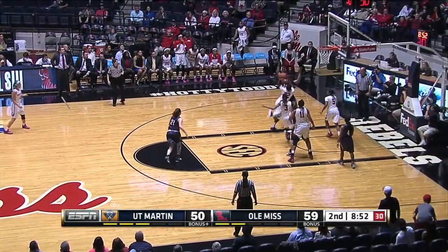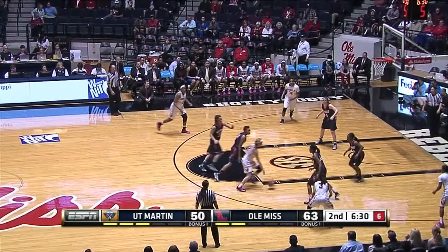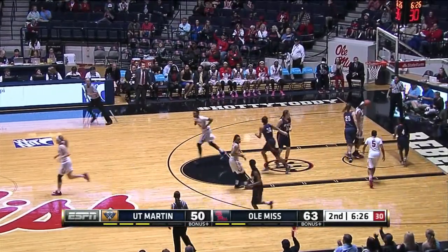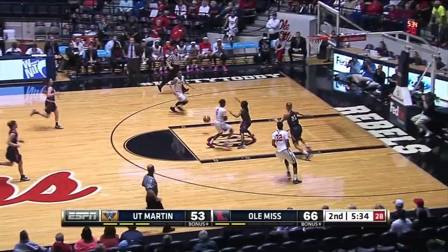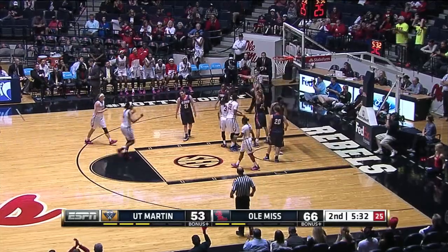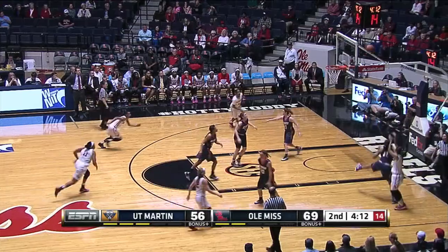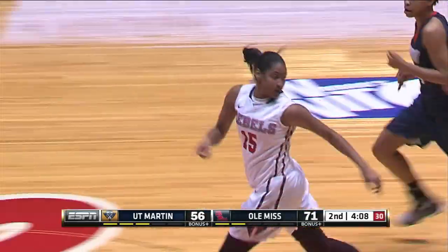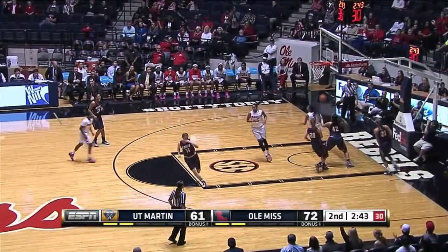Wide open three, no. Falarou gets a rebound and a put-back. Frizzell, a little runner, and got the friendly roll from about six feet. Ole Miss and one. Queen Hayes, she finds Frizzell. Briggs on the baseline, got the jumper to fall. That's 17 points for Kelsey Briggs. Ole Miss breaks the pressure, gets it ahead, Hayes able to finish.